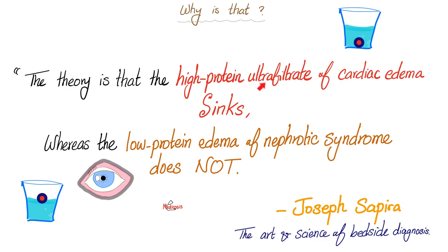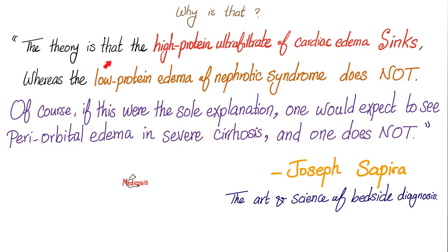If you actually believed any of this nonsense, your critical thinking skills are probably null. The theory that high protein ultrafiltrate of cardiac edema sinks, whereas low protein edema of nephrotic syndrome does not, is not the only explanation. Because if this were the case, we would expect to see periorbital edema in severe cirrhosis, since cirrhosis also has hypoproteinemia. It should follow that it's low protein edema going to the periorbital area. But cirrhosis edema does not involve the periorbital area, which makes this theory not so accurate.